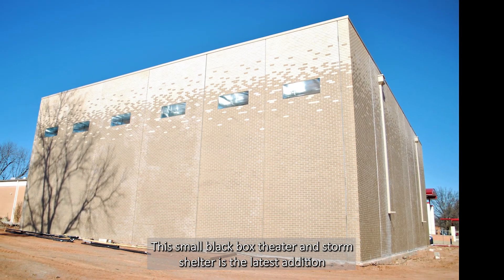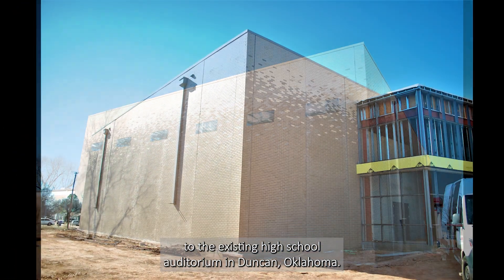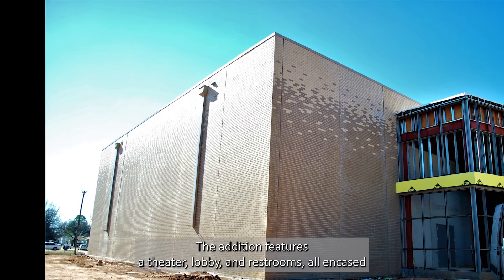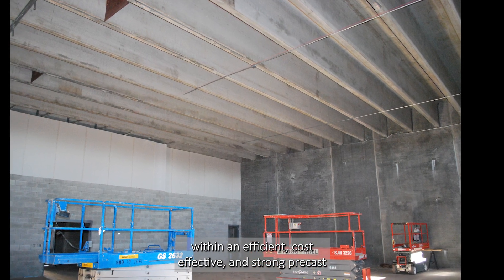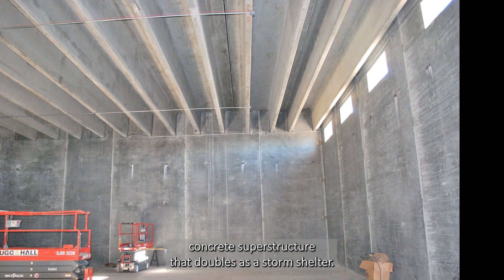This small black box theater and storm shelter is the latest addition to the existing high school auditorium in Duncan, Oklahoma. The addition features a theater, lobby, and restrooms, all encased within an efficient, cost-effective, and strong precast concrete superstructure that doubles as a storm shelter.